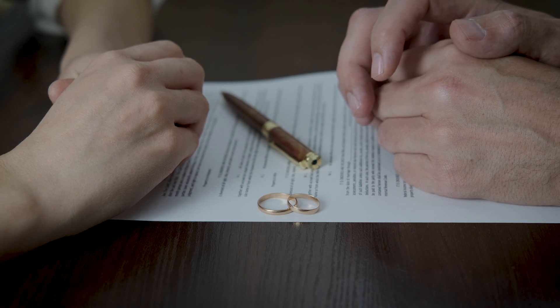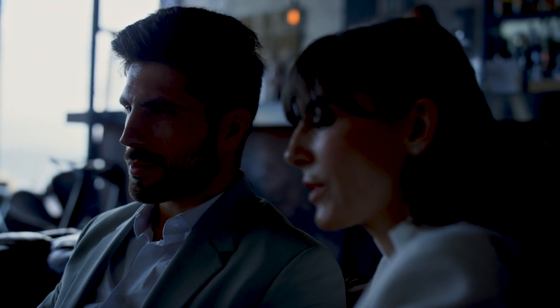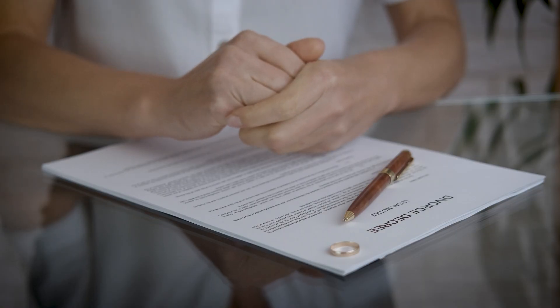Let's begin by emphasizing the significance of proper service of divorce papers. This crucial step ensures that all parties involved are aware of the divorce proceedings and have an opportunity to respond. To make this process more relatable, let's explore a real-life scenario. Meet Laura and David, a couple going through their divorce. Laura filed for divorce and needs to serve the divorce papers on David to officially notify him of the legal proceedings.